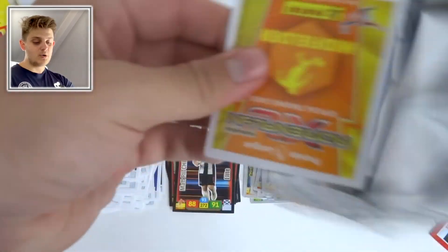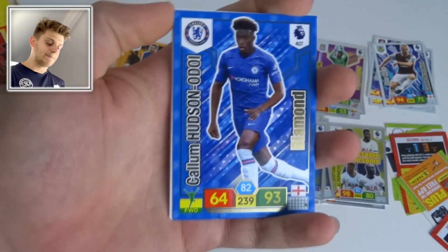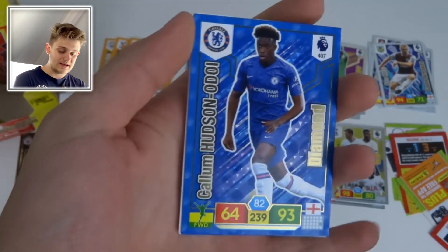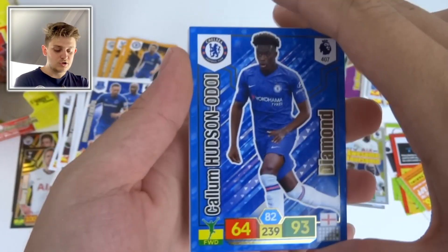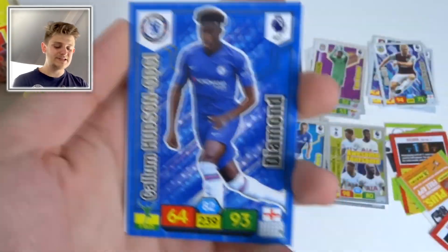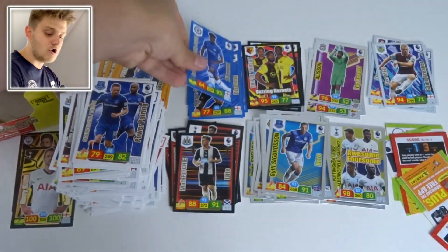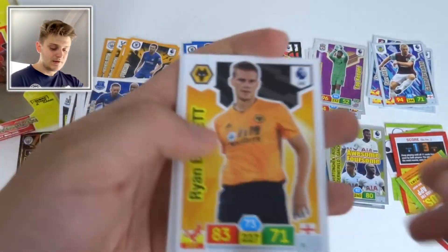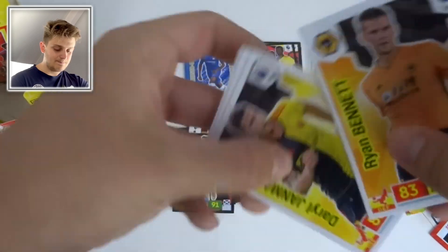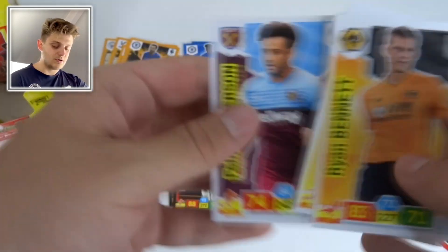Last four packs now! Make sure to smash like if you've enjoyed this opening. What a player — Callum Hudson-Odoi Diamond card with 93 attack, even standing out in that very blue Chelsea kit. Then Ryan Bennett, Pereira, Darel Janmaat, João Moutinho, and Felipe Anderson of West Ham.